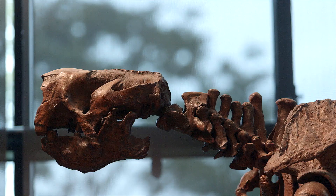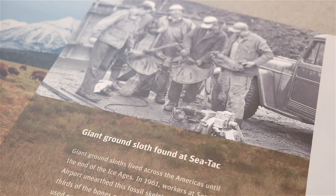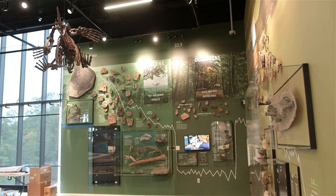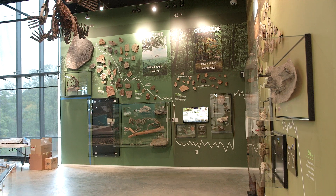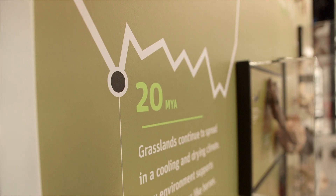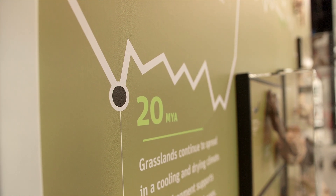We have a really cool specimen that was found as SeaTac Airport was being excavated to be built — and that's a giant ground sloth. It's one of the best specimens in the world of that species.